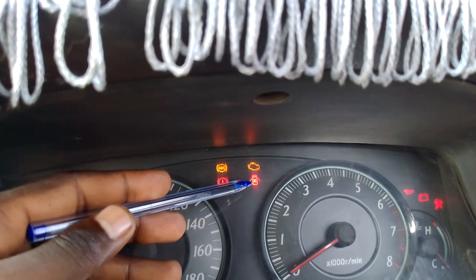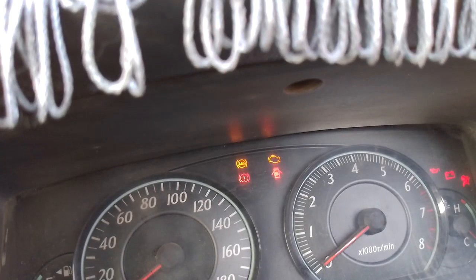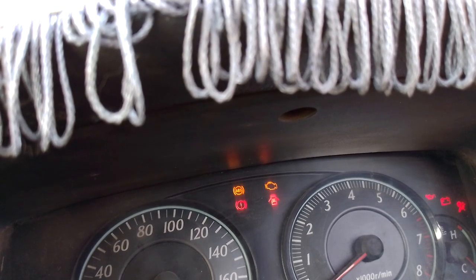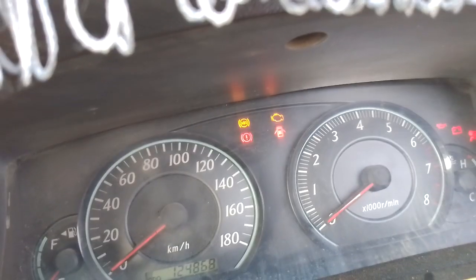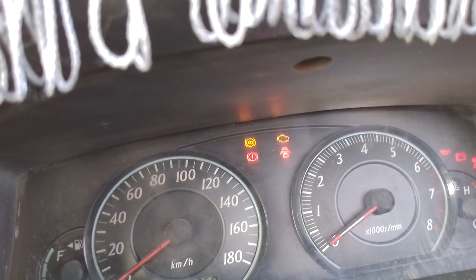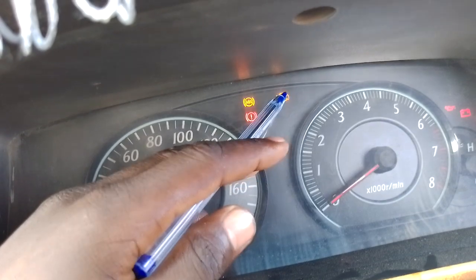For example, this one — hii inamaanisha the doors are open. If you want to be sure the doors are properly closed, that sign should disappear after you close the doors. You can see it disappear — it means a door was open. So if you see this sign, you know a door is open and you need to close it properly for the sign to disappear.